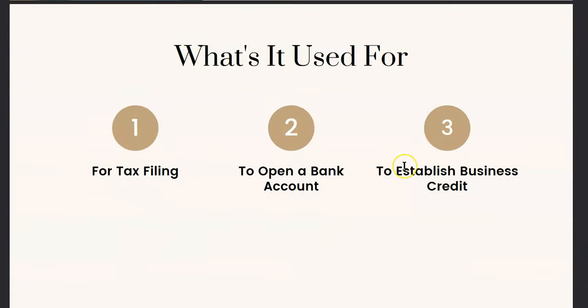So let's go into what an EIN is used for. Your EIN is used for tax filing purposes. It's used to open a business bank account and also to establish business credit.